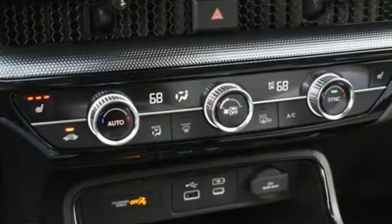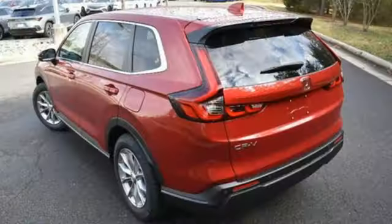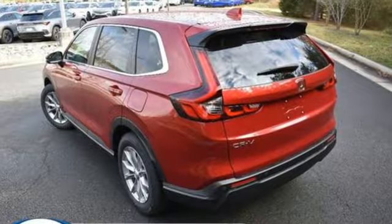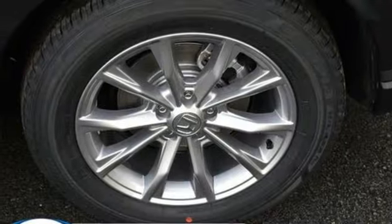Intercooled turbo inline four-cylinder engine. Front heated leather bucket seats. Streaming audio. Steering assist cruise control. Dual zone climate control. Inductive device charging.